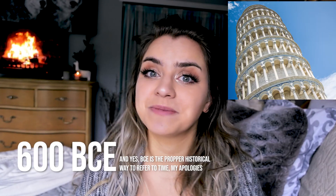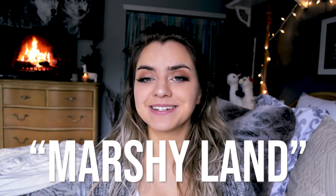Pisa actually got its name in 600 BC from a Greek word meaning marshy land — the Greeks already knew about the soil conditions. Generally speaking, the soil underneath the Tower of Pisa is pretty muddy with a lot of wet sand in it. Imagine building a nine-story tower at the beach on sand — it would just fall over.